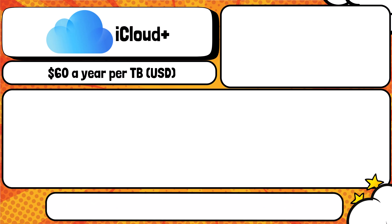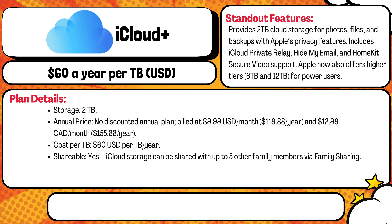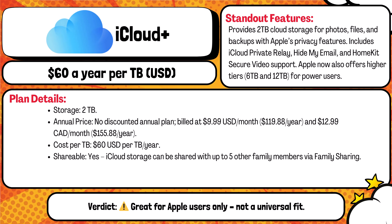Next up is Apple iCloud Plus — the two terabyte plan. This is for Apple fans. You get two terabytes for $9.99 a month, that's about $120 USD per year or $155.88 Canadian. The good thing with this plan is it's shareable with up to five family members. The cost per terabyte is around $60 USD per year. You also get privacy tools like Hide My Email and Private Relay. It's a great value if you're deep in the Apple ecosystem.